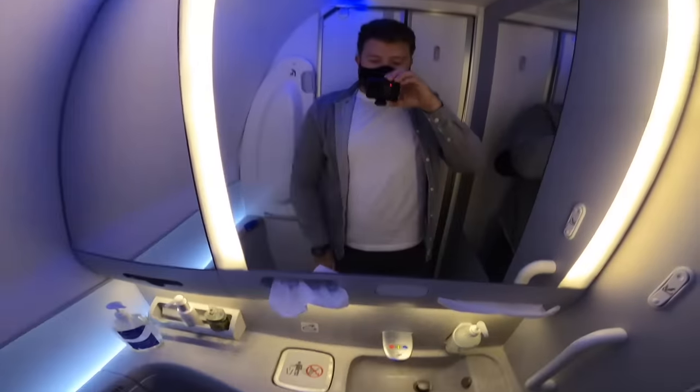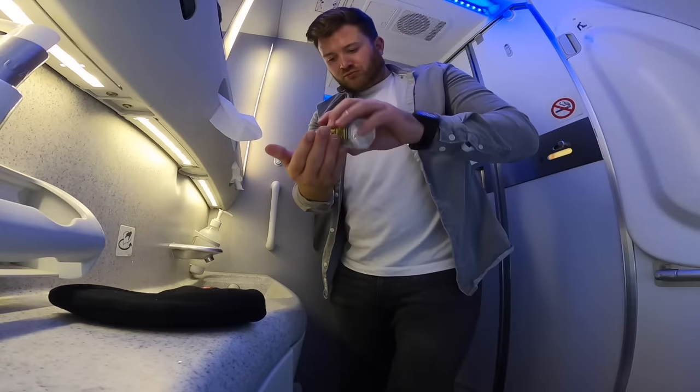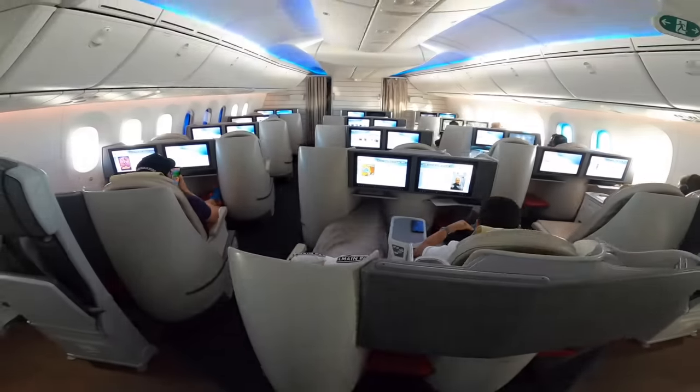Tray table folded away, it's time for a loo review. There seemed to be only one operational bathroom at the rear of the business class cabin. Sadly no window so no loo with a view, but it was clean and stocked with Ritual lotion and cologne. I find communal cologne a bit odd, but hey — when in Rome, or rather 30,000 feet over Bahrain.